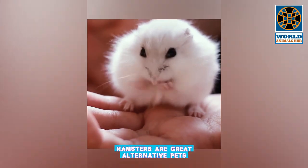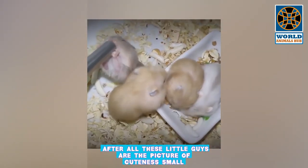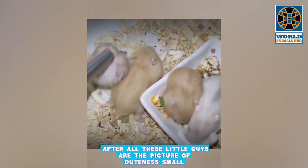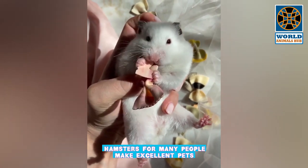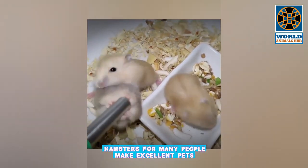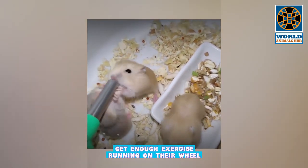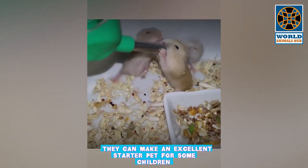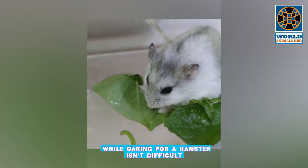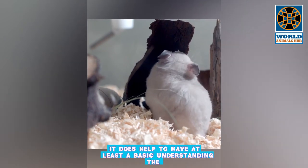Number 8: Hamster. Hamsters are great alternative pets. Small, round, furry, and inquisitive, hamsters are nocturnal, which means they will be most active at night. For many people, hamsters make excellent pets — they don't require a lot of attention, get enough exercise running on their wheel, and are cute, cuddly, and pleasant to hold. They can make an excellent starter pet for some children.